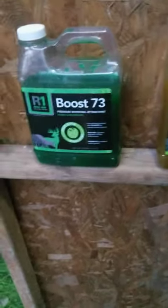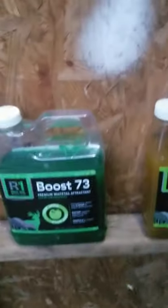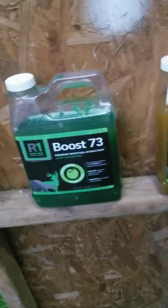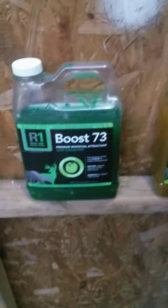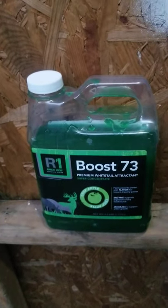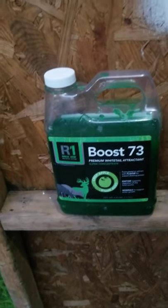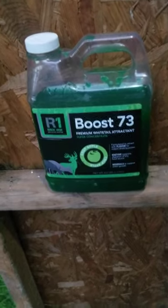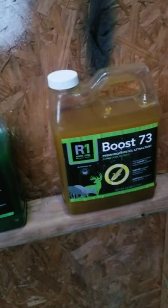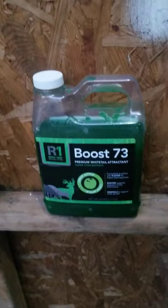Hey guys, remember I'm not sponsored or associated with any of these companies. I just go out in the woods, put it down, and see if the deer come into it and see if they like it. Yesterday we did a sample pile on this one — they ate around it a little bit but didn't eat it. So last night I went out and put this out. I have three piles back here: one with this on it, one with that on it, and then a regular pile of corn.